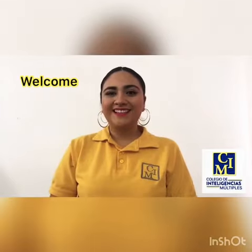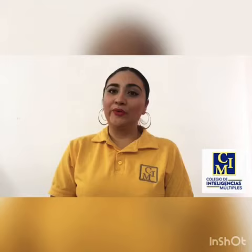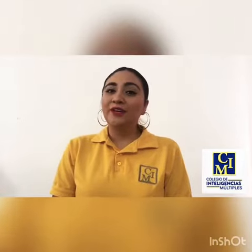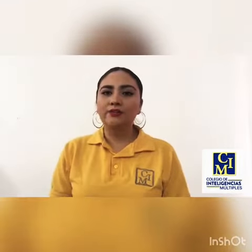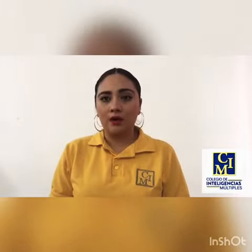Hello guys, welcome to a new video. I hope you are doing great. I miss you so much and I really hope to see you soon. You already know me — I am Miss Elva, and I am here to remind you that we must still continue working in our homes.